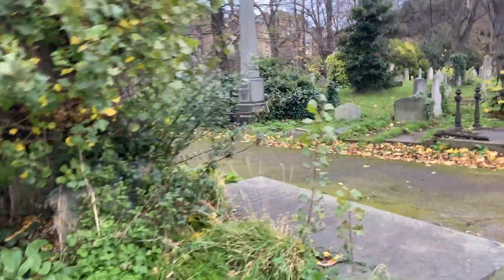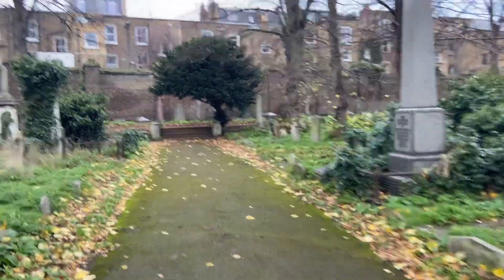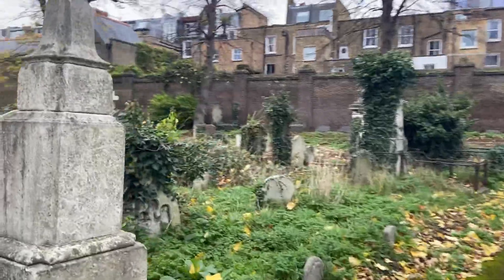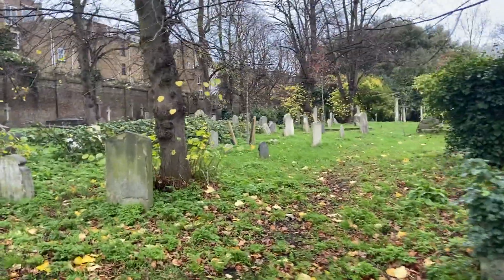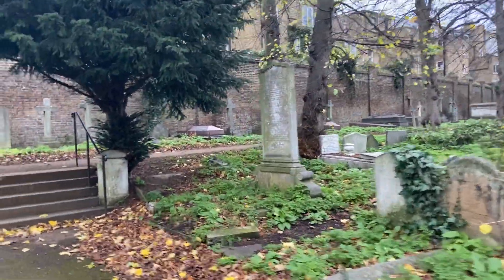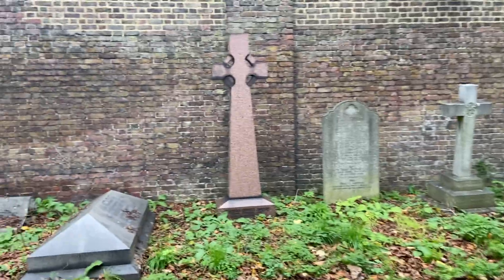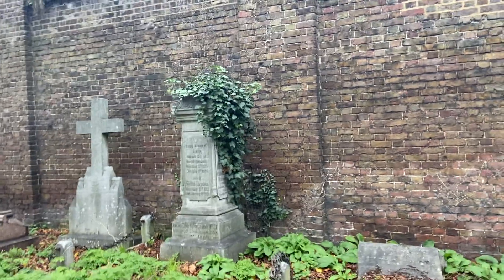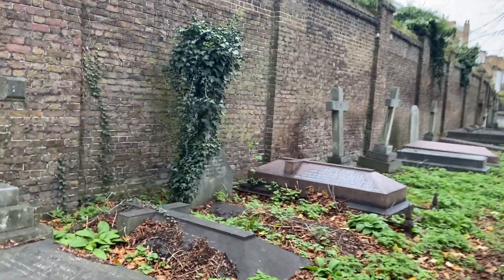I always approach these places with an attitude of respect and peace. I certainly don't wish to offend any energies or spirits that might be here, so I come here hopefully with respect and peace as my energy — just wishing to admire the historic stonework and the craftsmanship that's gone into producing these gravestones.